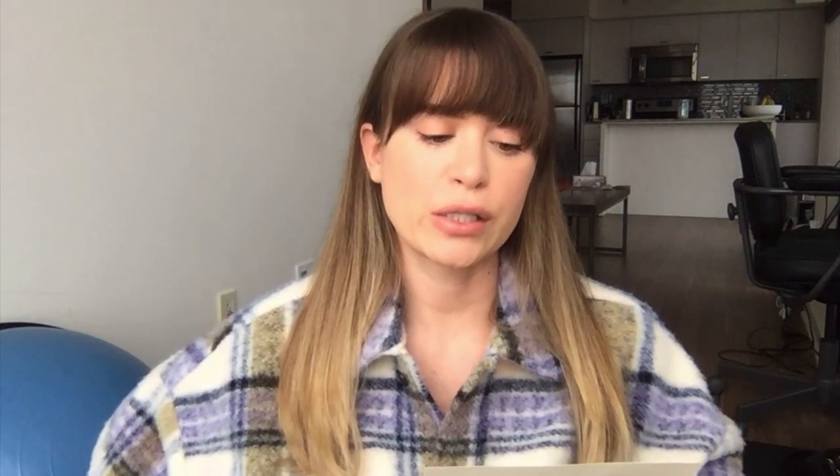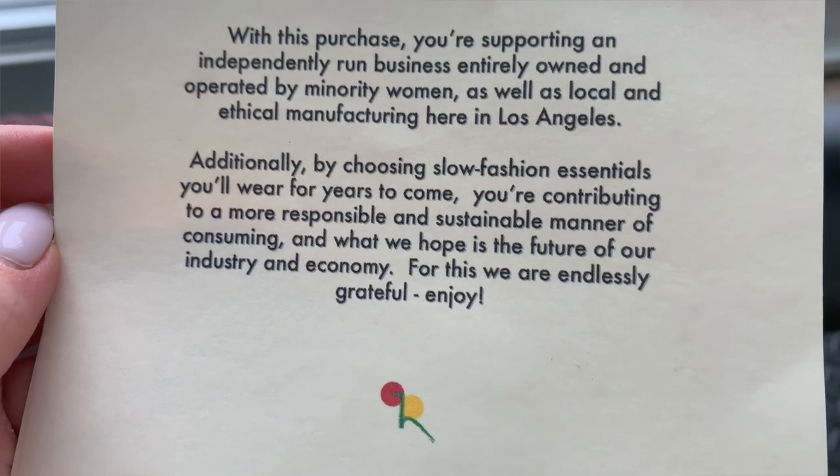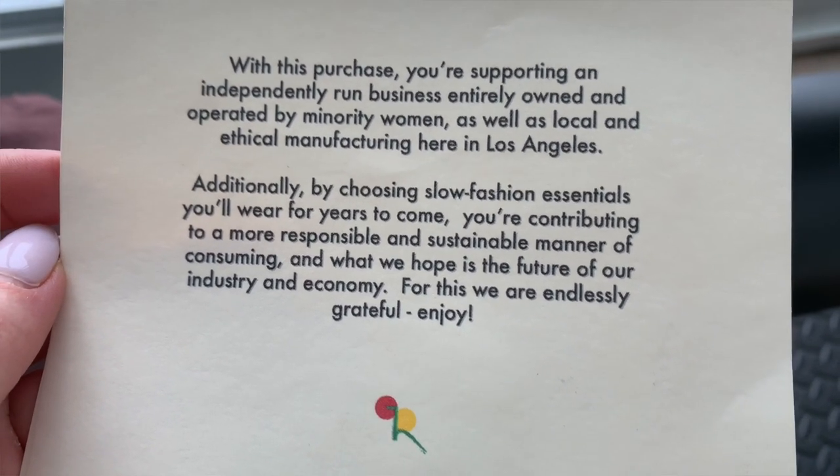These are timeless, more like luxe essentials. I'm gonna read you the card that the clothing comes with because I really like it. It says: 'With this purchase you're supporting an independently run business entirely owned and operated by minority women, as well as local and ethical manufacturing here in Los Angeles. Additionally, by choosing slow fashion essentials you'll wear for years to come, you're contributing to a more responsible and sustainable manner of consuming — and what we hope is the future of our industry. For this we are endlessly grateful. Enjoy.' I just thought that's a nice little note they put in with all the clothing.